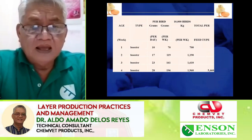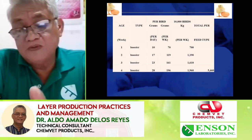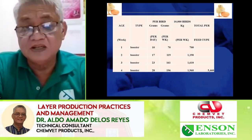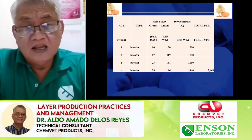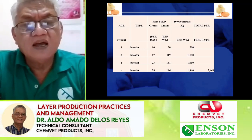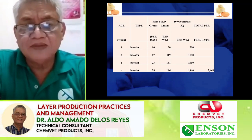In the first four weeks of the DOC, our intention is to take care of bone formation, feather development, and the gastrointestinal tract — buto, balahibo, and bituka. The first five weeks of the bird are when those organs are developing. You need to provide the best species crumble, as it can be digested by the chicks. The chicks have their yellow yolk as their own source of food for the first five to six days, so they may not have that ability to eat well initially.